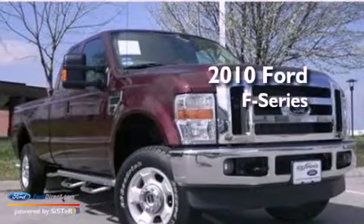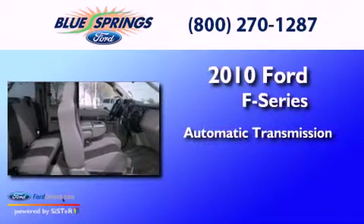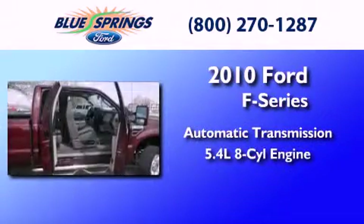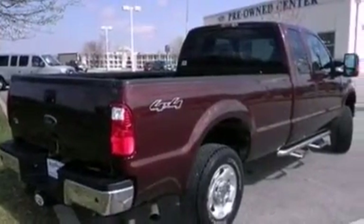This is a 2010 Ford F-Series. This truck has an automatic transmission and a 5.4-liter V8. All of the following features are included: a trailer hitch receiver,